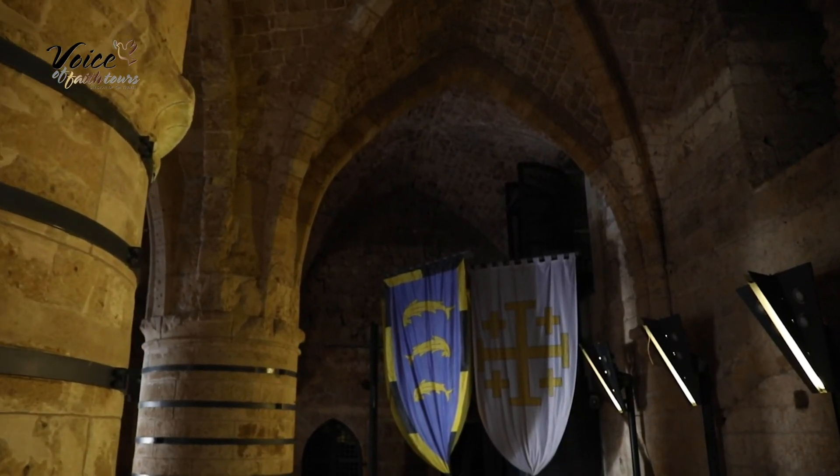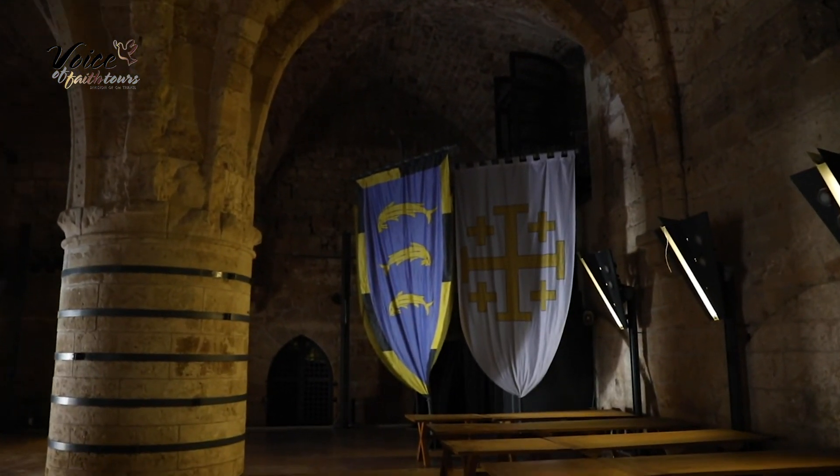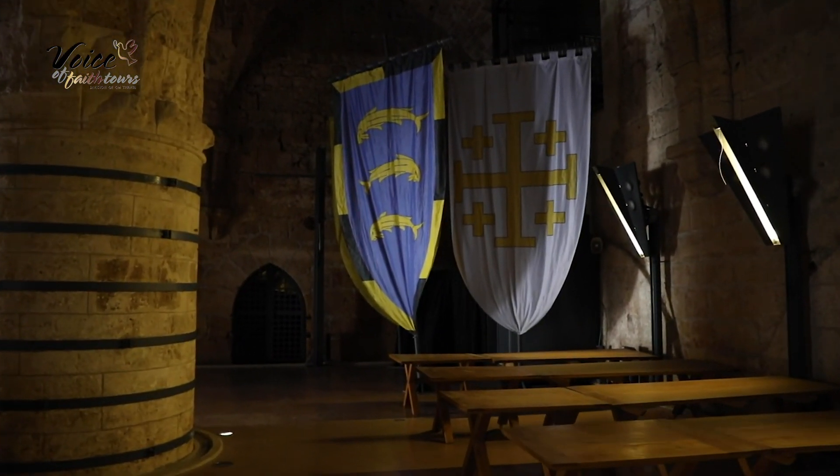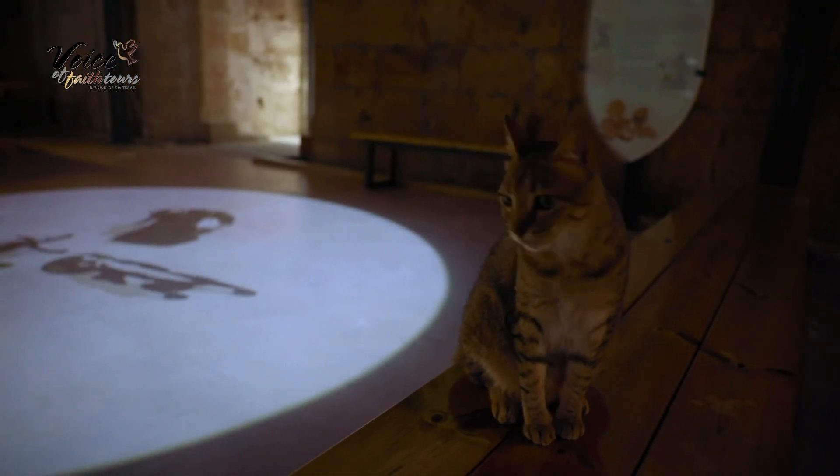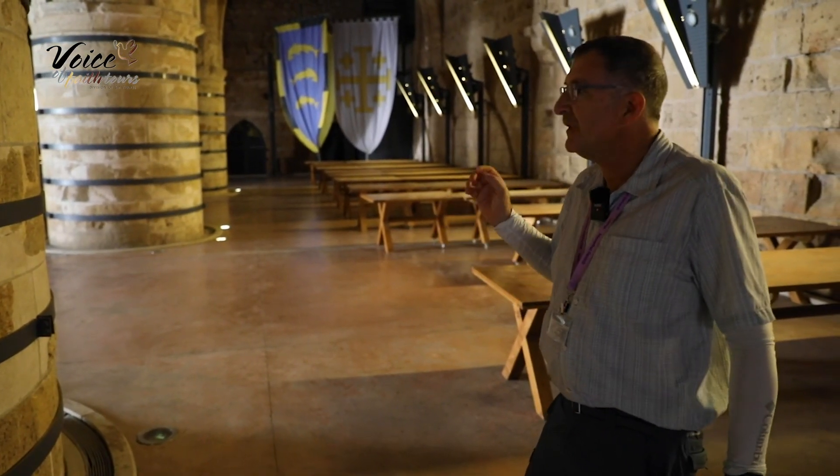That's where we get the expression 'chairman of the board.' As we look around, we see the magnificence of the Crusader architecture here in Akko.